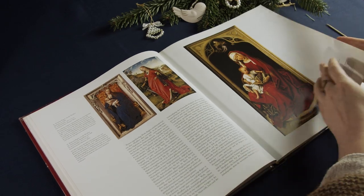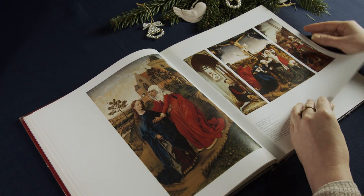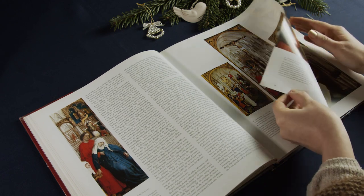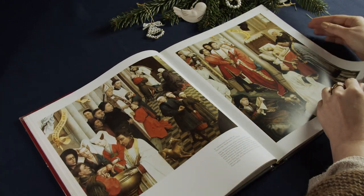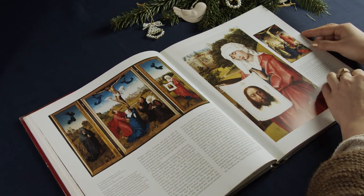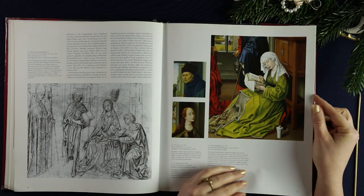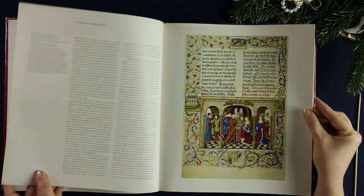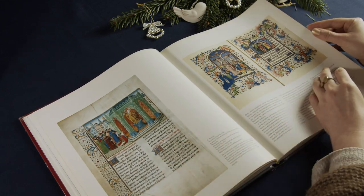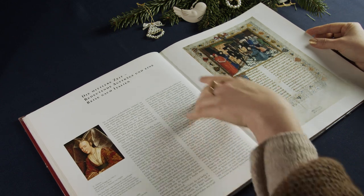Today I'd like to have a look at a beautiful painting by Roger van der Weyden. He is one of the most famous painters of the Northern Renaissance — basically the 15th century north of the Alps — and one of the most famous Flemish painters, together with Jan van Eyck, probably from the same time.